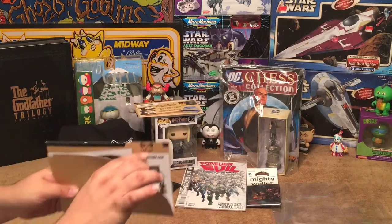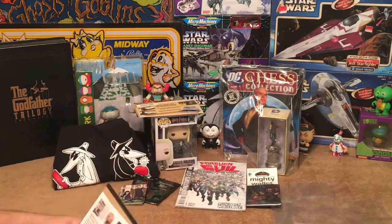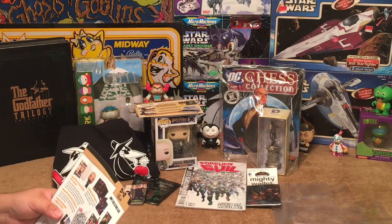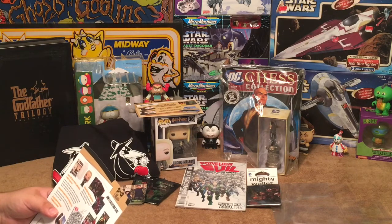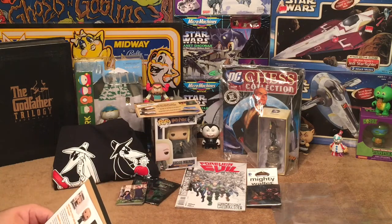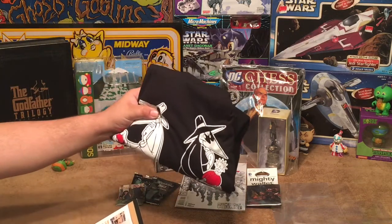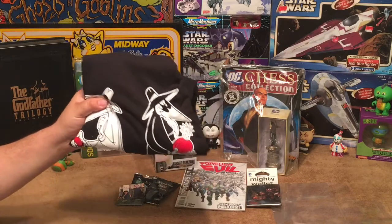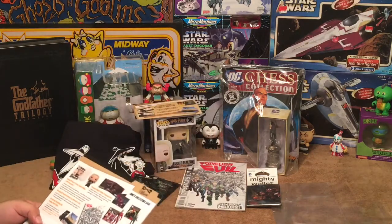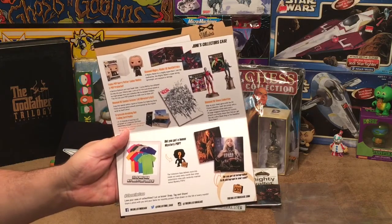Here's the official Collector's Case June cheat sheet — the theme is villains. Quick rundown: we got the Funko Harry Potter Lucius Malfoy pop and a pop protector, the Diamond Mighty Wallet DC Deathstroke, the Diamond DC Chess Collection Lex Luthor Black King piece, the DC Comics Forever Evil Director's Cut comic book, two packs of Breaking Bad trading cards, and the Spy versus Spy t-shirt — which is honestly my favorite item in the box this month. We didn't get the mystery pop or the autograph this time.